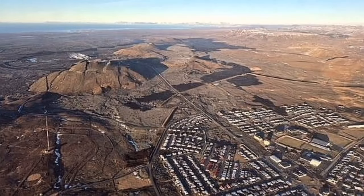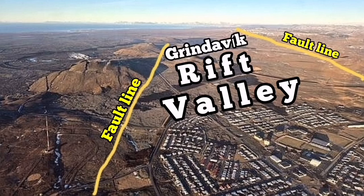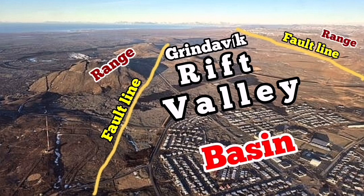The most famous one at the moment is what I have called the Grindavík Rift Valley. We can see in this area of photographs from the Met Office of Iceland the rift valley and the fault lines and the range. This is the top of the fault line and the basin where the drop-down of the faults — and several faults — exist there.